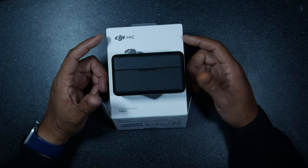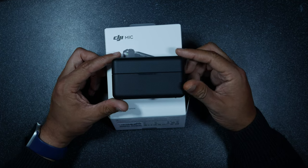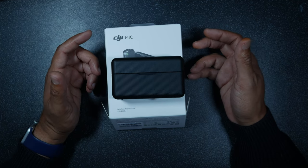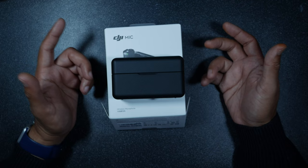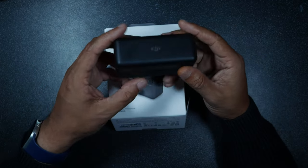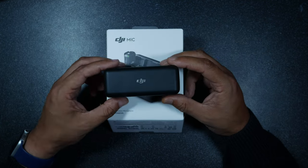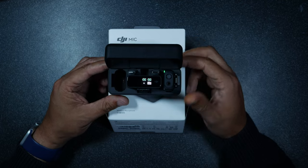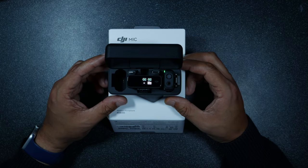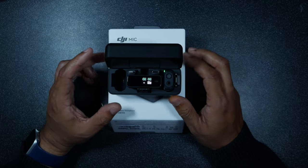With the Rode, charging is done individually — meaning you'd need three cables if you wanted to charge them all up together. Whereas with the DJI Mic, it comes in this tiny case which holds enough juice for 15 hours of use and charges them all in sync. Talking of sync, every time the case is opened both transmitters and the receiver all sync up, so in effect they should never be disconnected from each other.